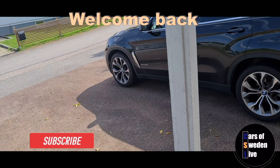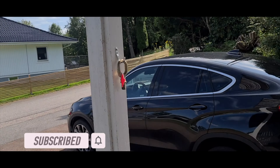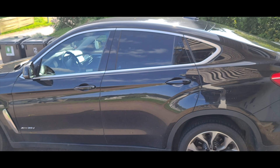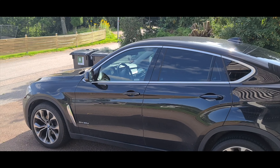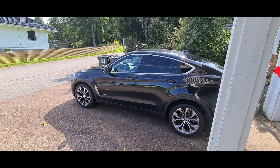Welcome back to a new video on the channel. Today the sun's out, so let's start taking care of some of those little upgrades I'm going to do on my BMW X6. If you saw the last video, you would have seen that there were certain things I said I was going to get done.